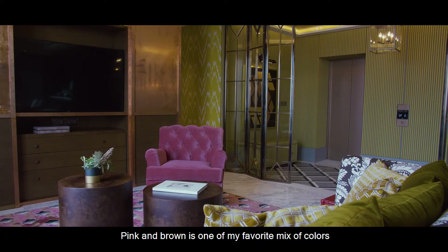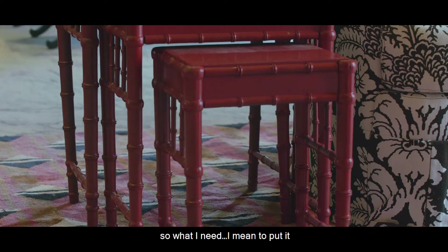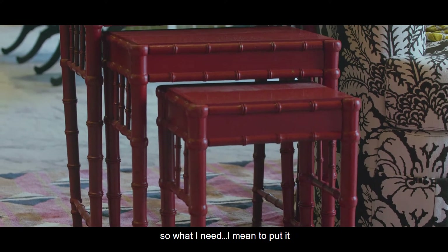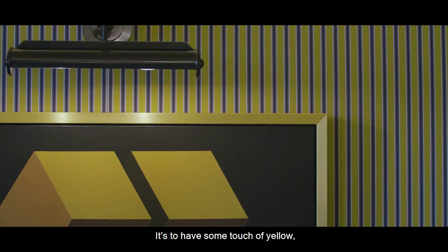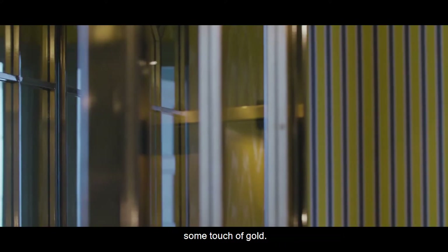Pink and brown is one of my favorite mixes of colors. What I need to put that brown in a brighter way is to have some touches of yellow, some touches of gold.